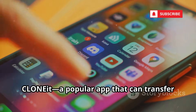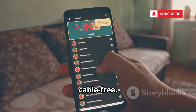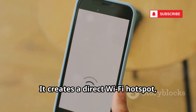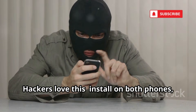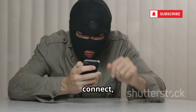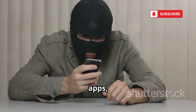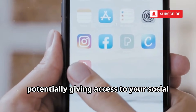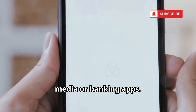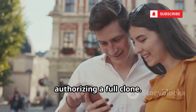Next, Clone It — a popular app that can transfer 12 types of data between phones, cable-free. It creates a direct Wi-Fi hotspot, making transfers lightning fast. Hackers love this: install on both phones, connect, and clone everything — contacts, messages, call logs, apps, and more. Even app data can be copied, potentially giving access to your social media or banking apps. The process is so simple, victims might not realize they're authorizing a full clone.